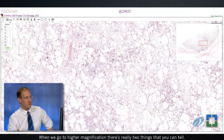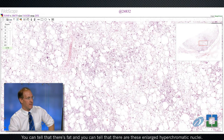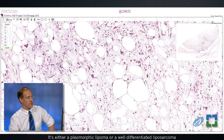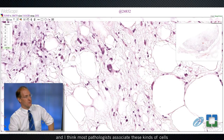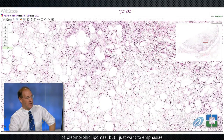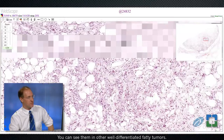When we go to higher magnification, there are really two things you can tell: there's fat, and there are these enlarged hyperchromatic nuclei. So at this point, there are really only two things this lesion could be — it's either a pleomorphic lipoma or a well-differentiated liposarcoma, also known as an atypical lipomatous tumor. You can see some multinucleated floret-like giant cells. Most pathologists associate these with pleomorphic lipomas, and they're certainly very characteristic, but I want to emphasize they're not absolutely pathognomonic. You can see them in other well-differentiated fatty tumors.